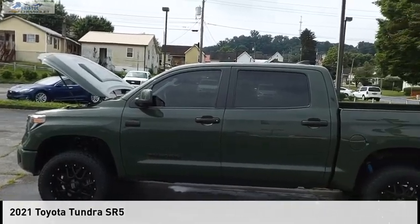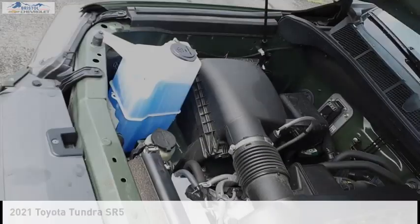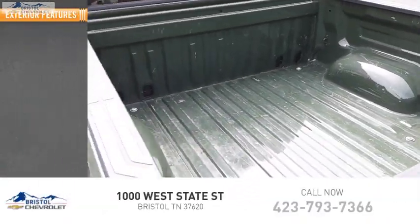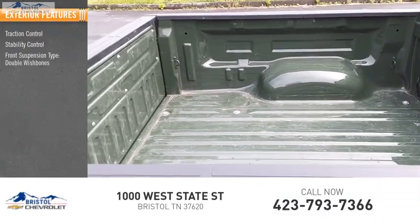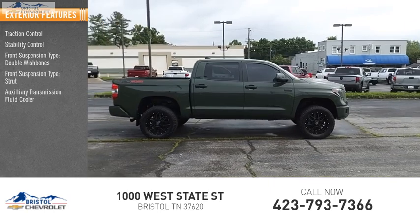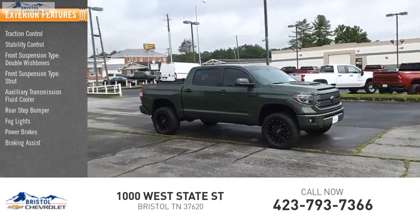Take a ride in the 2021 Tundra. This vehicle is powered by a four-wheel drive, eight-cylinder 5.7-liter engine. Some of this vehicle's great options include traction control, stability control, front suspension type double wishbones, front suspension type strut, auxiliary transmission fluid cooler, rear step bumper, fog lights, power brakes, and braking assist.